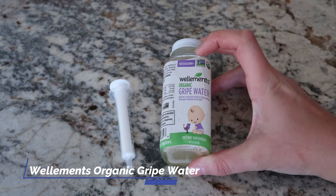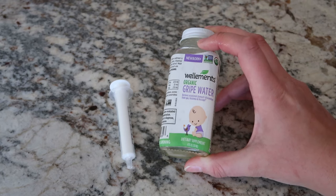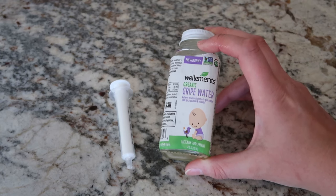Hey guys, I've got the Wellements Organic Gripe Water here. This is recommended for newborn plus and you can use this to help manage any hiccups, gas, and fussiness.